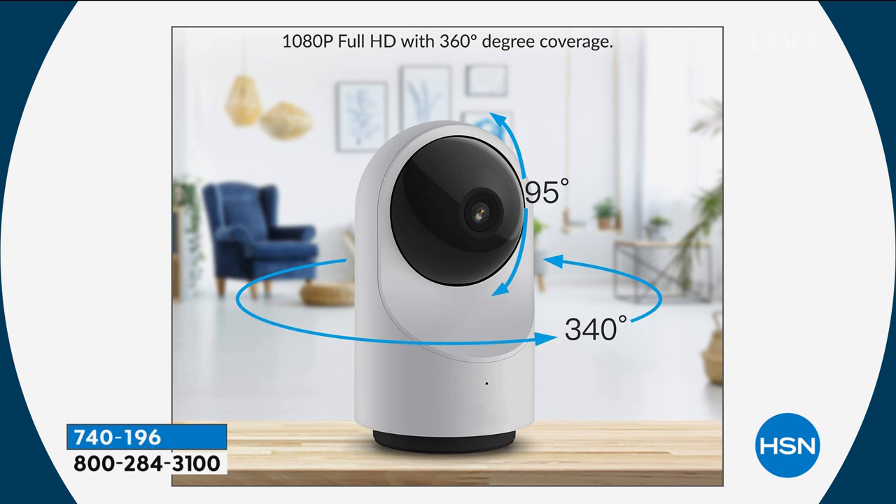Just to clarify: the camera pans 340 degrees, but because the wide-angle lens is so wide, you get 360 degrees of effective coverage. It also tilts 95 degrees vertically. Everything is in full 1080p HD. Lori notes that typically cameras with this many features cost a lot of money, but with Cami you don't break the bank — infrared night vision, full swivel, and all the features you're looking for.